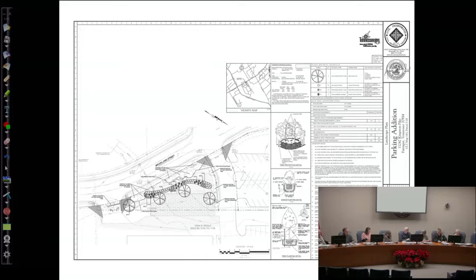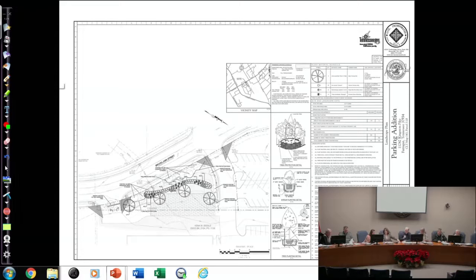Just to confirm — the old Kroger building is at the bottom of the drawing, right? Yes, sir. This site is on the corner of Brooklawn and Kingston Pike. There's a Mexican restaurant on the corner, then the driveway behind it, and this is the empty grass space behind that right along Brooklawn. The building is at the very bottom of the screen.